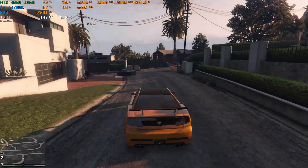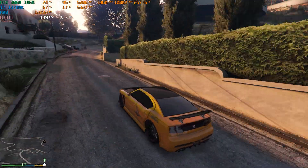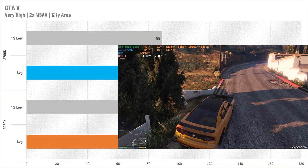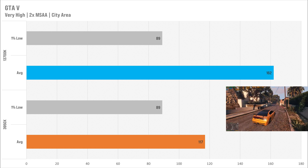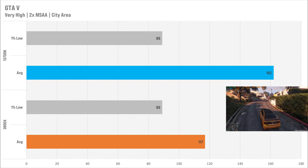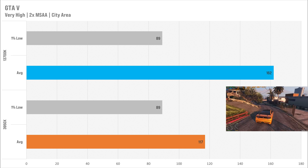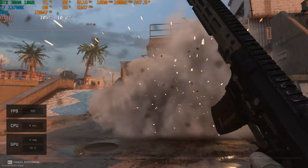GTA 5 was a bit of a weird one — I set it to Very High with 2x MSAA and noticed the worst stutters on the 13700K system for whatever reason. I might need to retest GTA 5. With the 3950x it got 117 fps average and 89 fps for the 1% low. Moving to the 13700K it got 162 fps average, which is a big improvement, but it still got 89 fps for the 1% low — that's where the stutters were coming in.